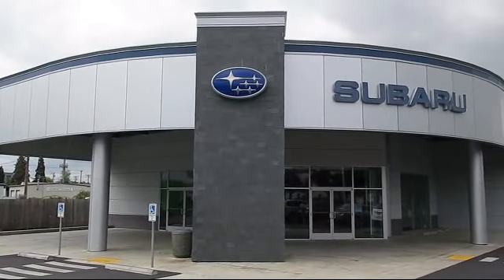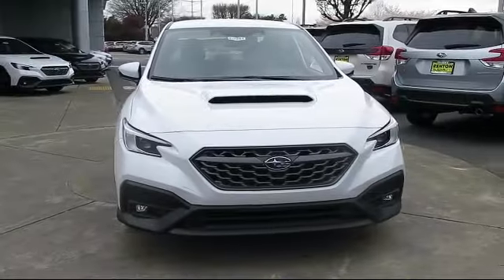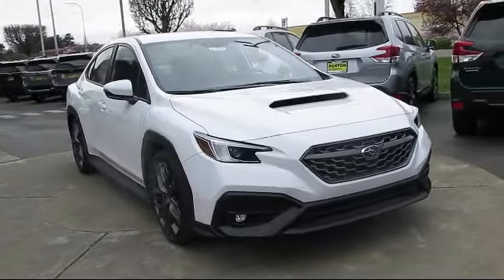Welcome to Walker's Renton Subaru, and here's a look at another vehicle from our great selection of cars, trucks, and SUVs, which comes equipped with smart device integration.